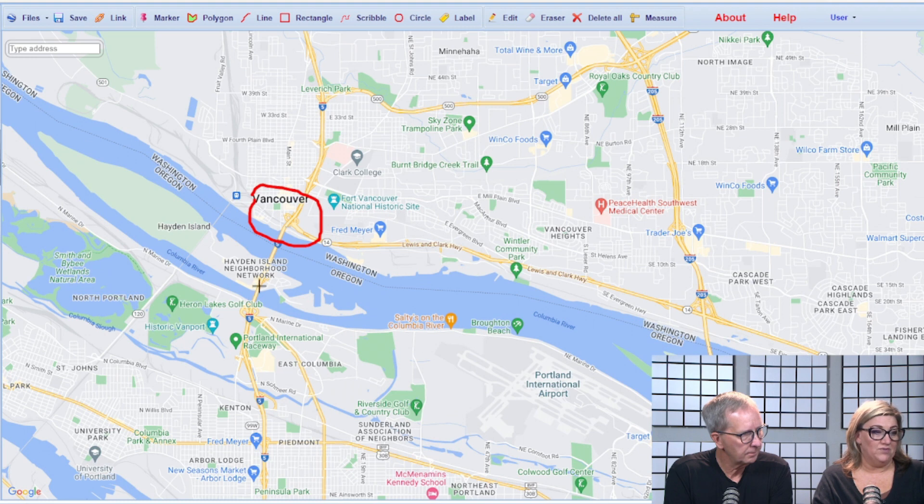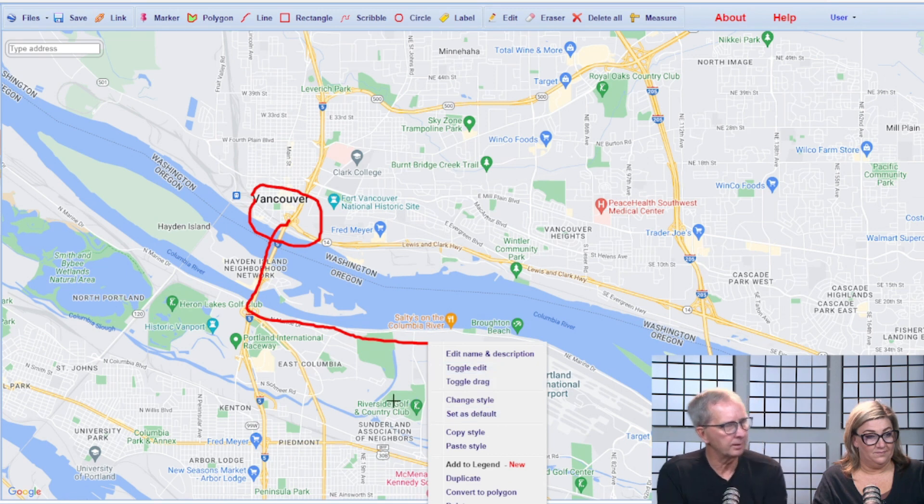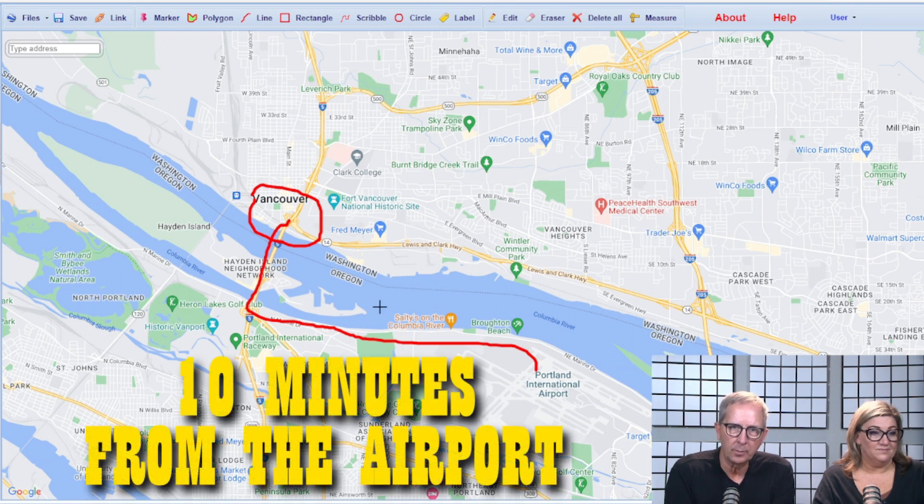You can actually cross the bridge right into Portland. You've got Hayden Island right here and Marine Drive — there are a couple of ways to get to the airport from there. You come across the bridge and jump on Marine Drive, and it's just a beautiful drive along there. I don't think it would take you ten minutes to get to the Portland Oregon airport from the downtown area.